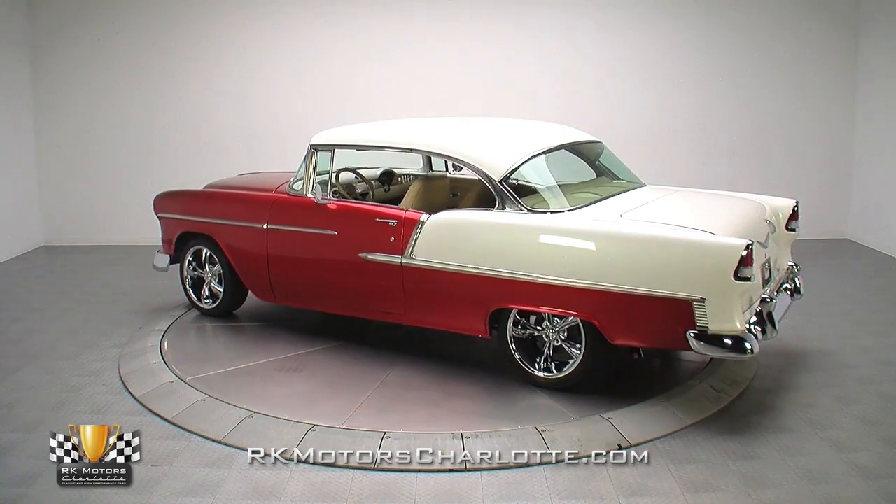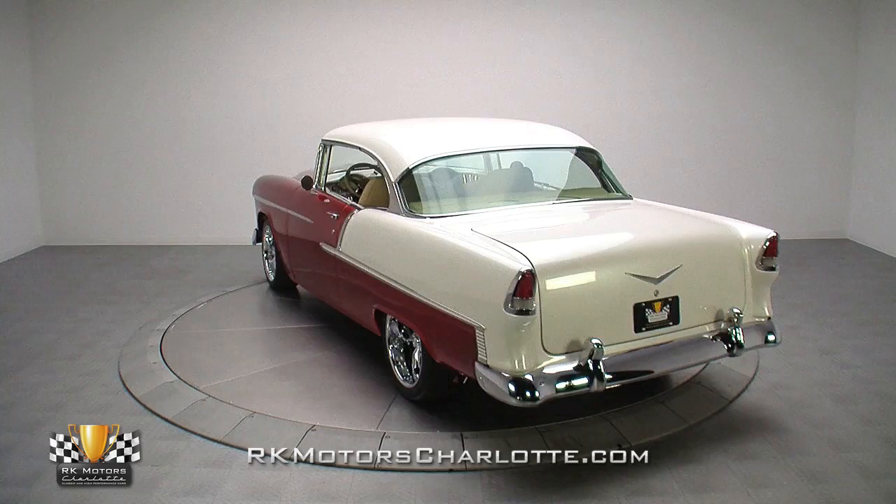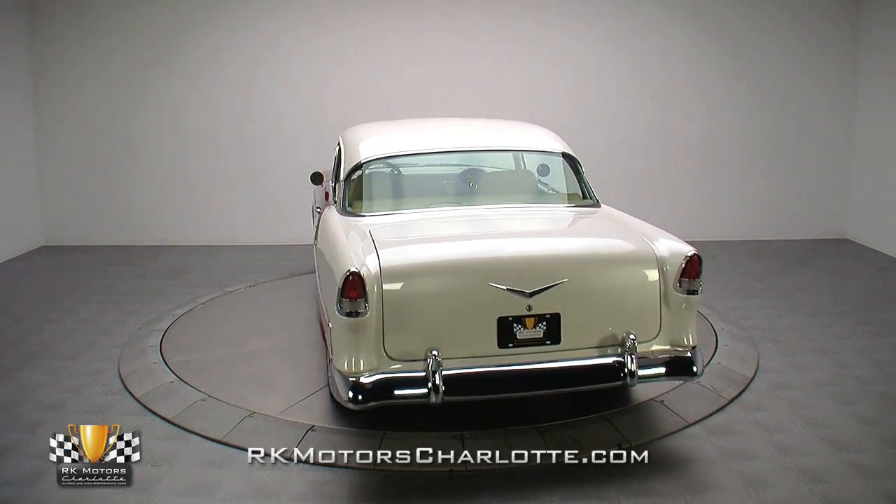The car features a fully dressed small block, a Muncie 4-speed, an amazing leather interior with plenty of modern updates, and a look that you'll always be glad to see in the garage.